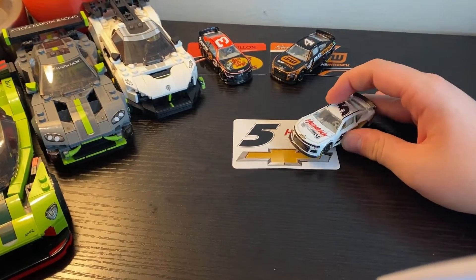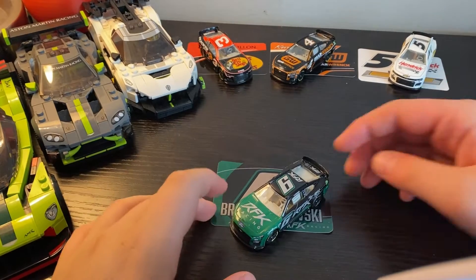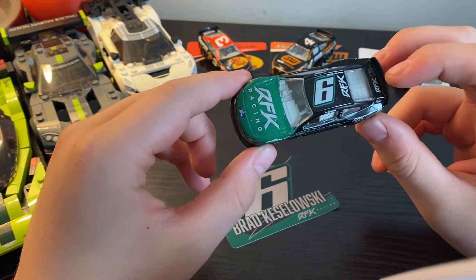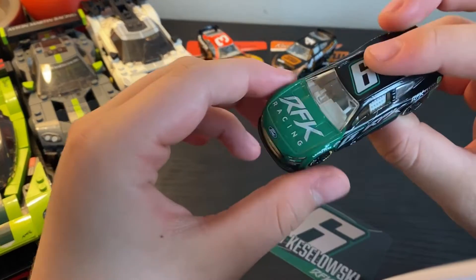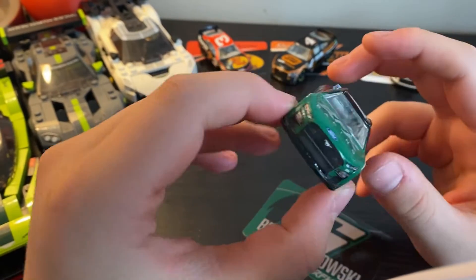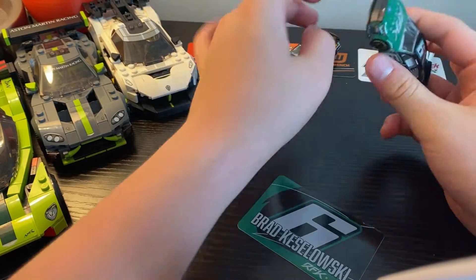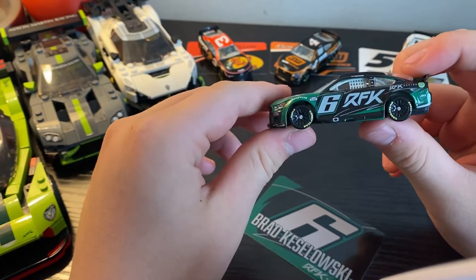Let's move on to Brad Keselowski's number 6. This is the Texas Motor Speedway Pole Winners debut car — the RFK Racing launch livery when Keselowski was first announced as part-time owner of the Roush team. It looks really good. Love to see green on a race car.